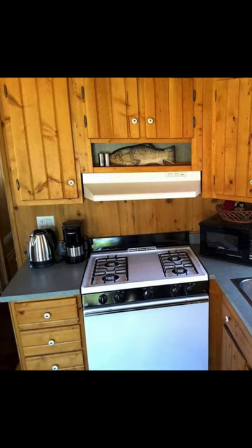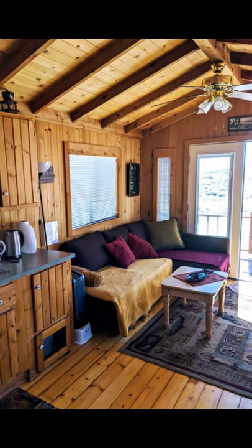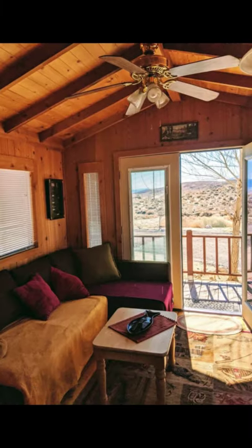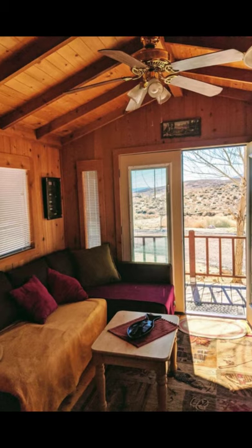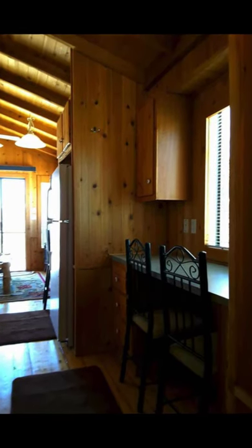In the area just north of Independence is the historical site of Manzanar, which is the Japanese internment camp from World War II. The Lone Pine Film Museum and the Visitor's Center both offer opportunities to explore the area as well.